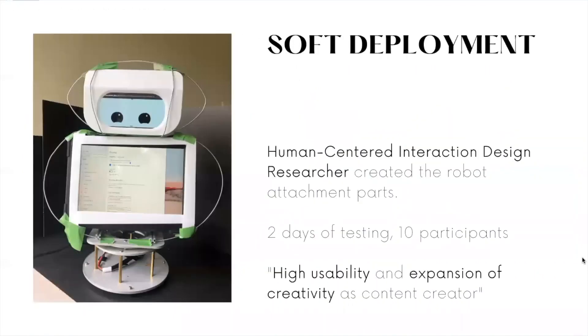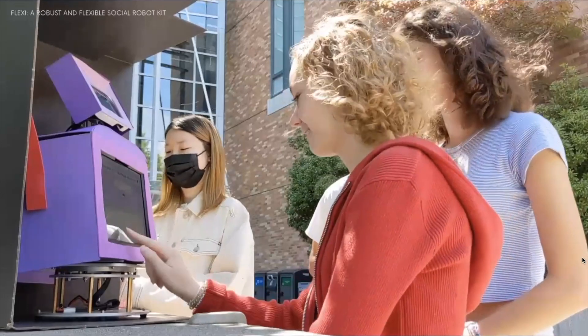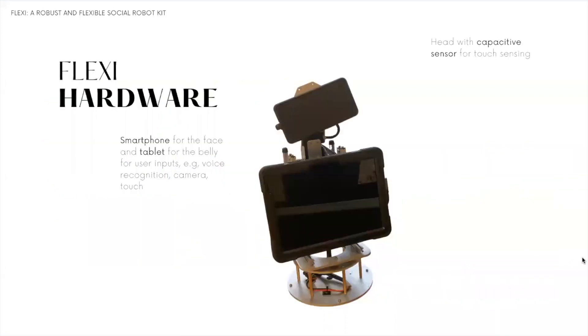To test the usability of a community robot, we delivered FlexiCore to a human-robot interaction researcher external to this project. The researcher designed and assembled attachment pieces for this scenario and programmed the robot. The robot was tested with 10 people in a university campus, and results show high usability and an expansion of creativity as a content creator for the robot. In this deployment, two participants decided to engage with Flexi and write messages for the next student that interacts with the robot. We also explored storyboards for education and mental health case studies.